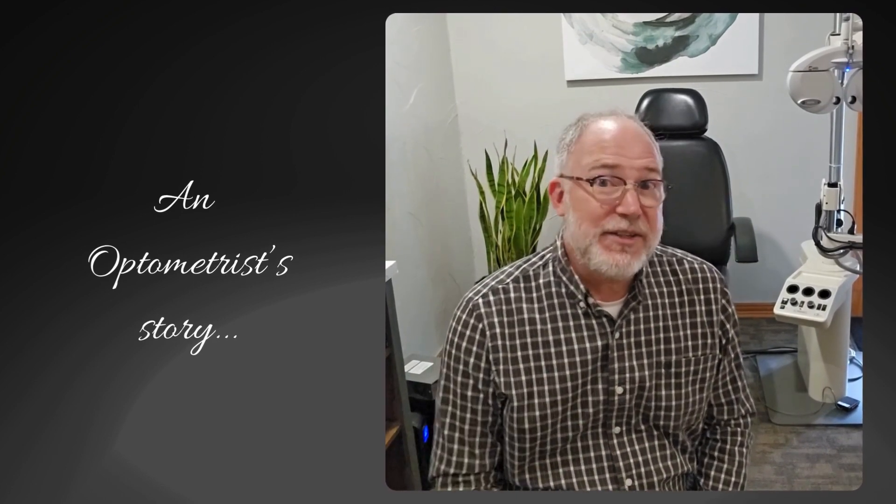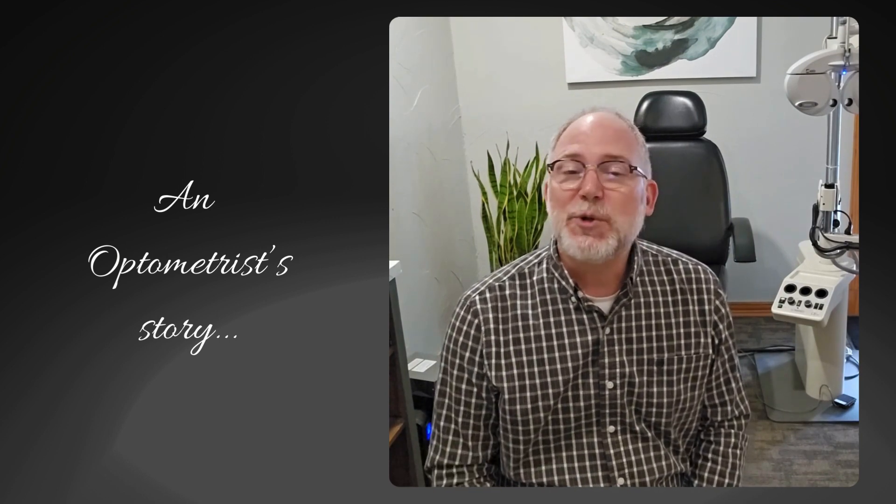Hi, I'm Dr. Michael McCormick at McCormick Vision Source here in Austin, Texas. My dad was actually also an optometrist, and when I was young he diagnosed me with myopia. He tried several different early methods to treat my nearsightedness, but unfortunately there just weren't effective treatment options available at that time.